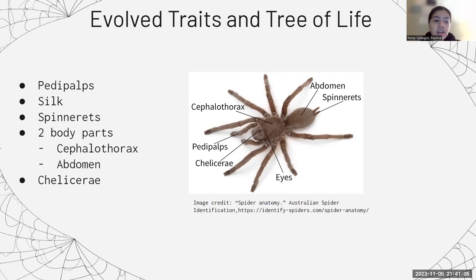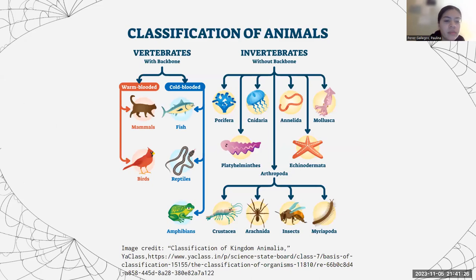Britannica also states that another major evolved trait in arachnids is that body segments were either lost or fused. In this case, spiders had their head and thorax fused together, now known as the cephalothorax, as labeled in the diagram. On the tree of life, spiders are invertebrates under the phylum Arthropoda and fall in between Crustacea and other insects.